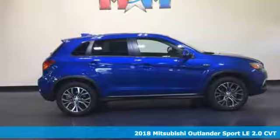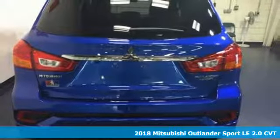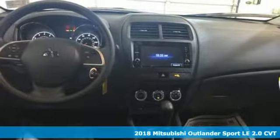Here's a new 2018 Mitsubishi Outlander Sport. This crossover is built for your big adventures. Now your drive feels like a sport.